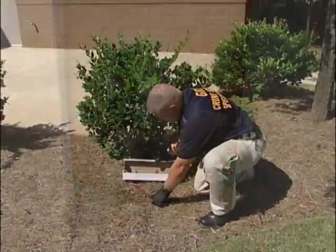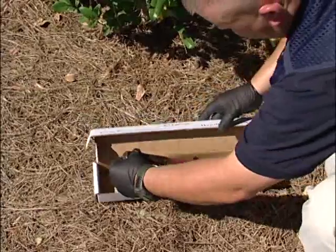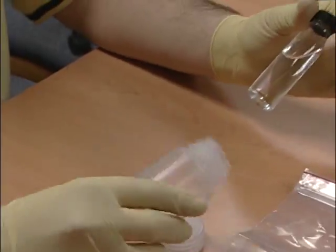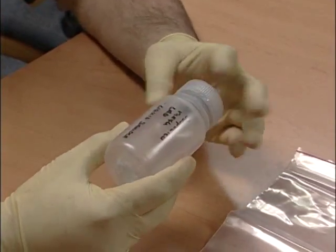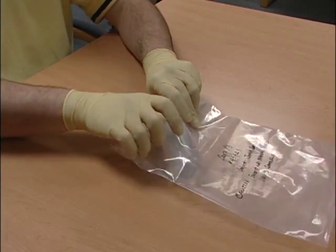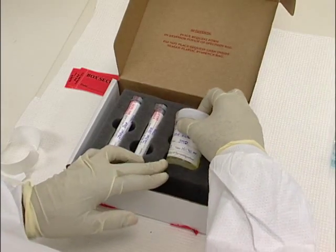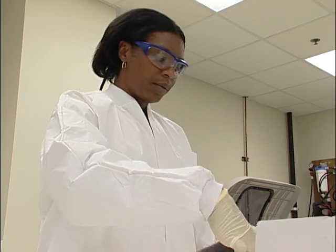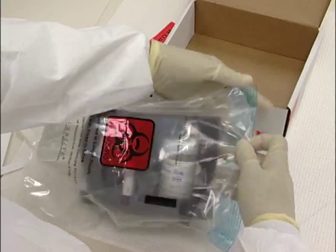An important part of the process is selection of packaging — make sure that appropriate storage is used for each evidence type. Biohazardous materials and liquids must be placed in leak-proof containers that prevent leakage during handling, storage, and transport. Evidence such as blood alcohol and toxicology samples must be submitted in approved B.A., tox, or urine-only kits.